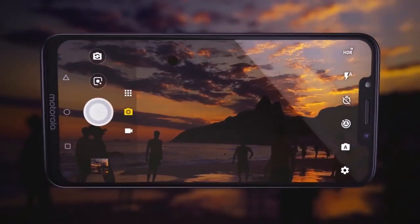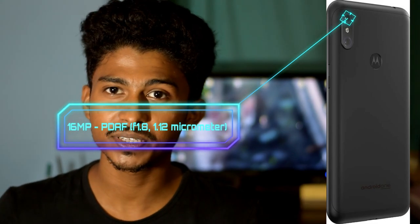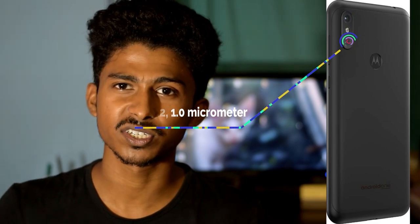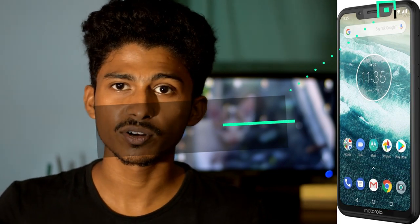The camera is a 16 plus 5MP dual camera. The primary camera is 16MP with an aperture of f1.8. The secondary camera is 5MP with an aperture of f2.2. The front camera is 12MP with an aperture of f2.0.